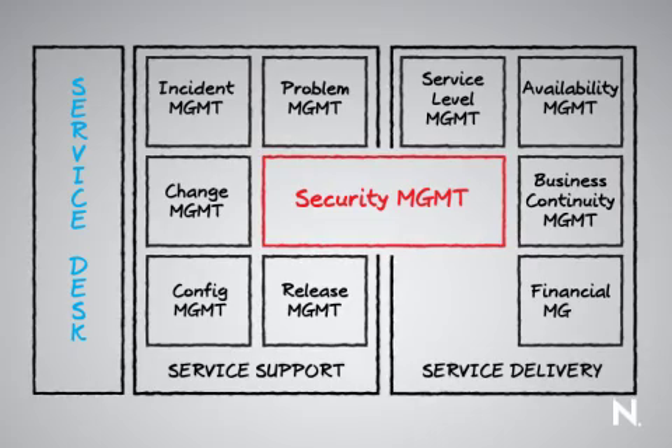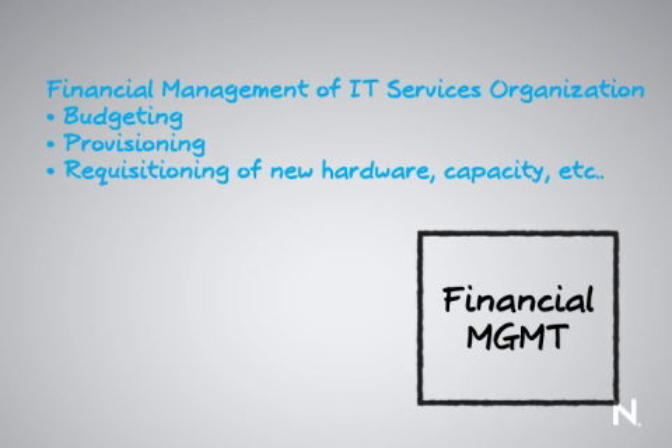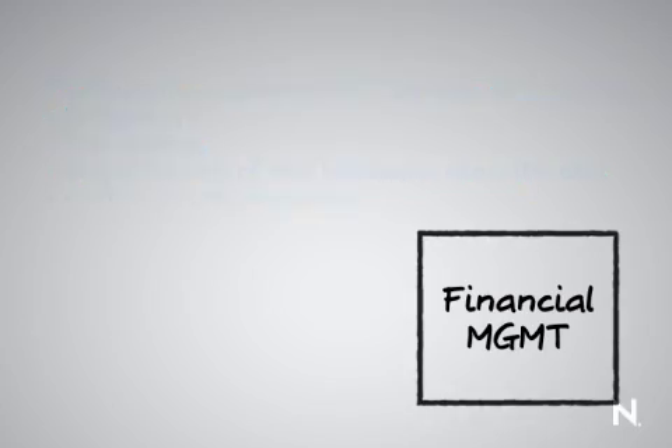Financial management is really around financial management of our IT services organization — everything from budgeting to provisioning, requisitioning of new hardware, capacity, and so on. Anything that involves a dollar sign is being managed by the financial services people inside the IT organization.